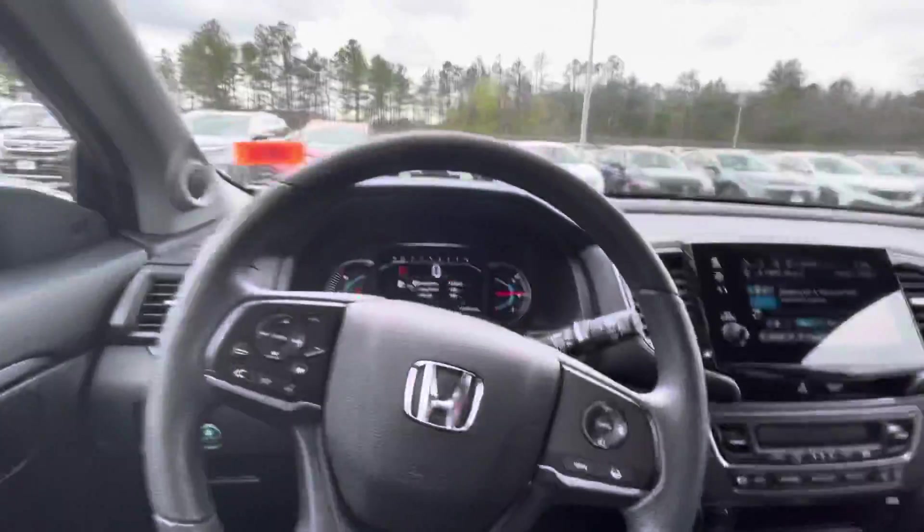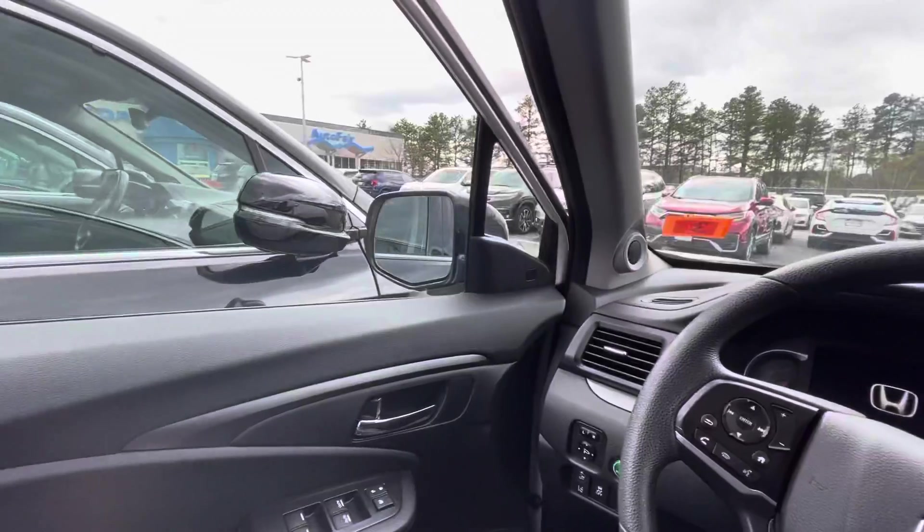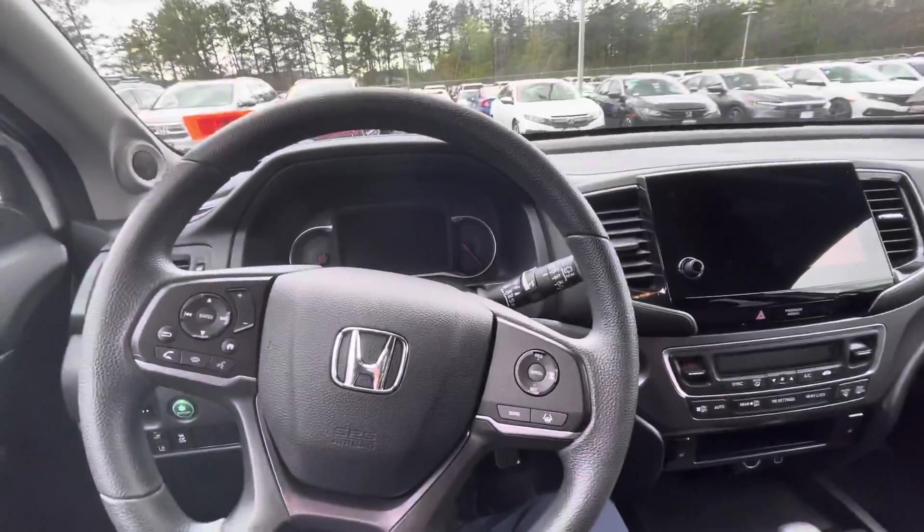Very nice. If you have any questions, concerns, or details I left out, call me, text me, reach out at 603-339-8706. Again, my name is Adam, I'm over here at Auto for Honda in Manchester, New Hampshire, and this is the 2020 Pilot EX. Let me know — thank you!